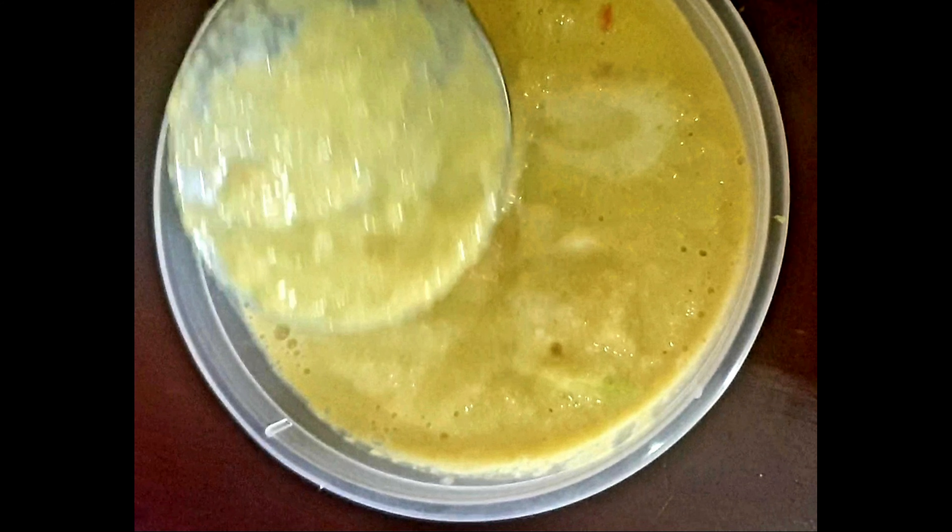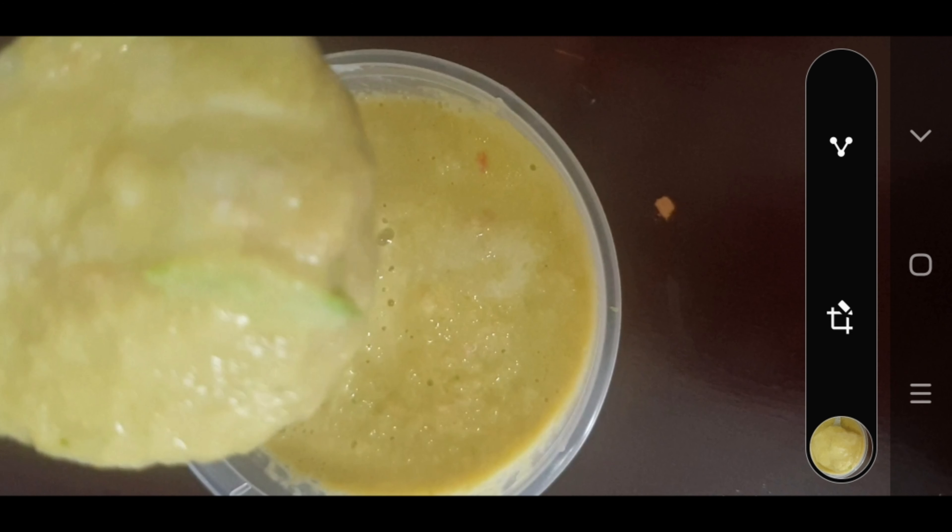Next, it hydrates your skin. Cucumber has 90 percent water content, comprising 90 percent water, so it hydrates your skin and helps keep it refreshed at all times.